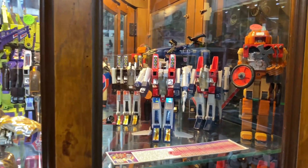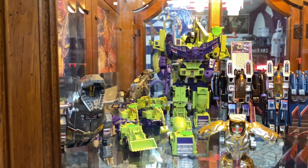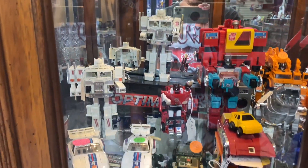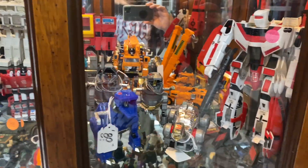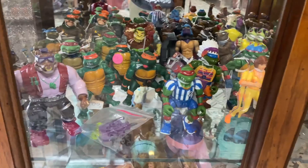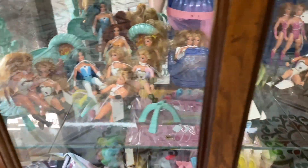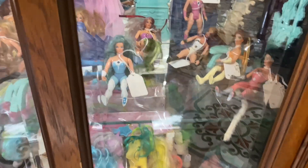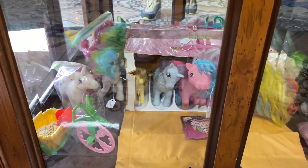Here we have some Transformers in this showcase — you've got Devastator in the back, Grimlock here in the front, a Rock Lord there as well. Some more Transformers — Jetfire, one of the fan favorites for collectors. One of the many Ninja Turtles display cases, and then some She-Ra stuff at the bottom as well as My Little Pony. So stuff for the females as well.